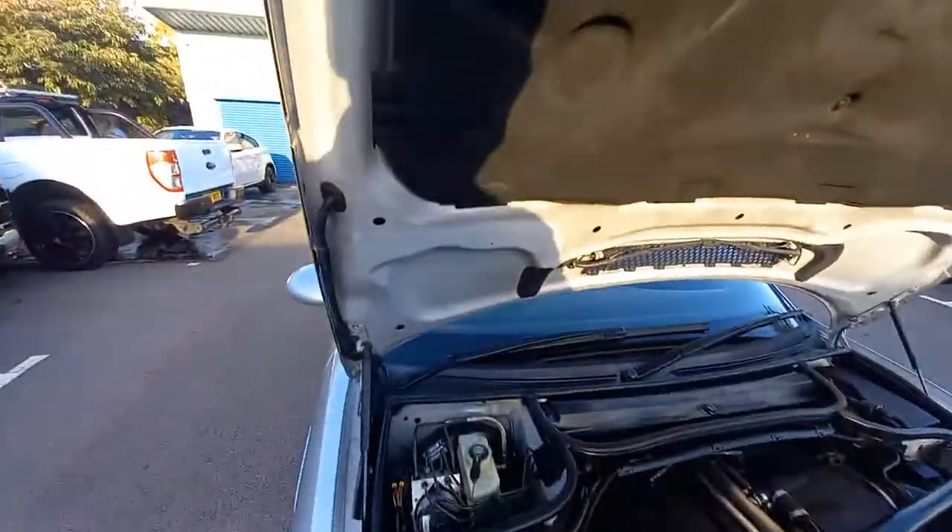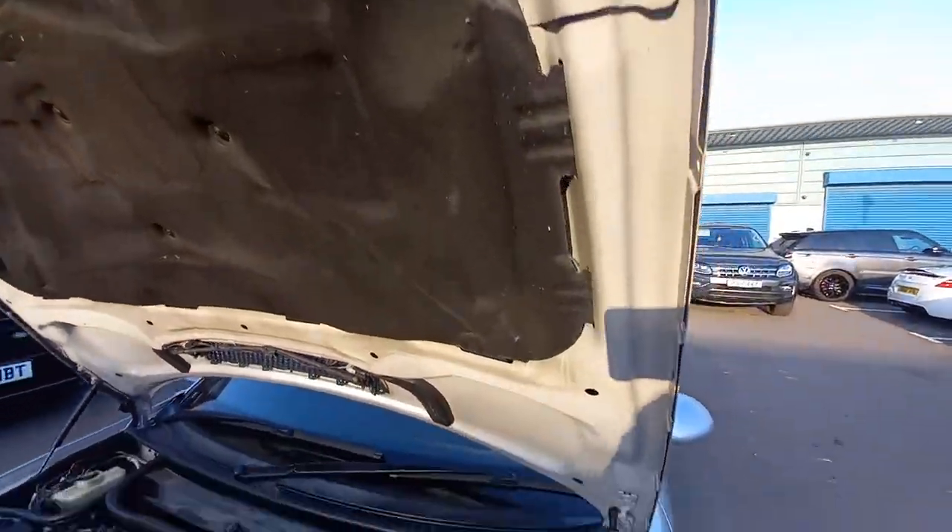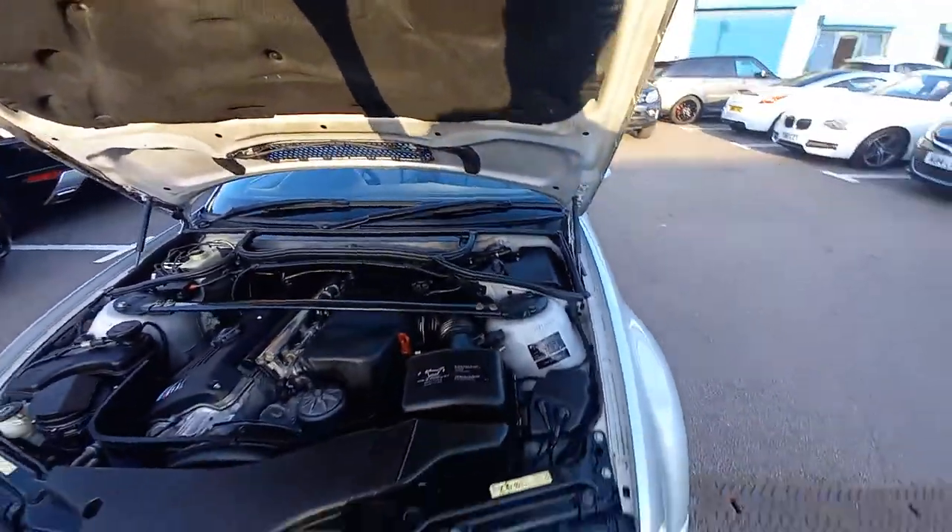This vehicle is HPI clear as well — it's not been involved in an insurance claim or a write-off. It's a very tidy car indeed.